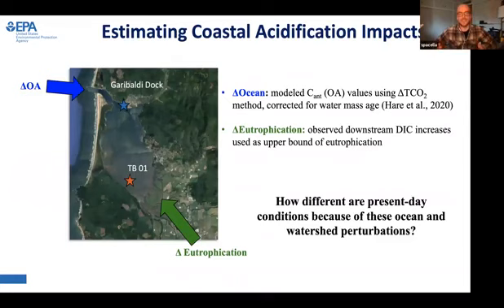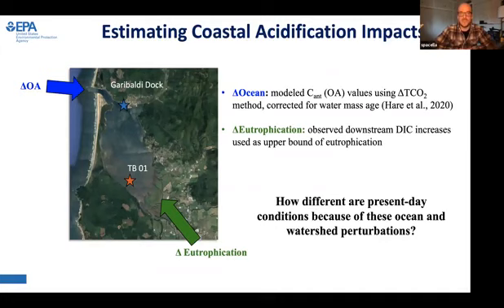Because we see these changes in carbon that are consistent with multiple metrics of human land use, as well as independent metrics related to nutrients and microbes, it seems at least some portion of these downstream additions of carbon are related to a eutrophication signal in the system. With that knowledge, we wanted to estimate how that impacts chemistry in the estuary.